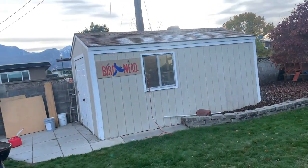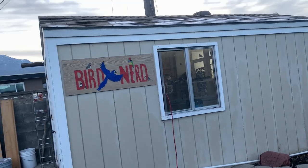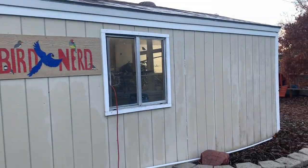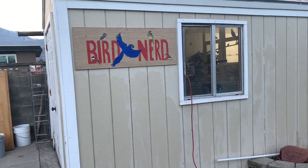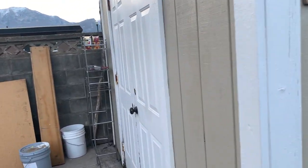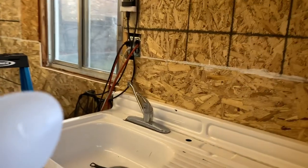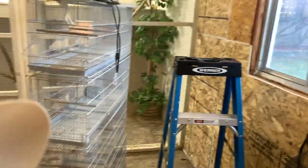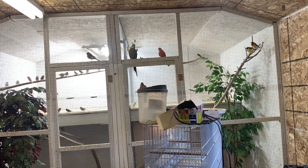I bet you guys thought I got rid and sold all my birds. Just wanted to make you think that — we actually ended up moving and this is the new bird home. It's been a crazy past couple of months, hence the reason why I haven't posted any videos. But even though we moved, we still don't think we could get rid of the birds — they're too much a part of our lives.